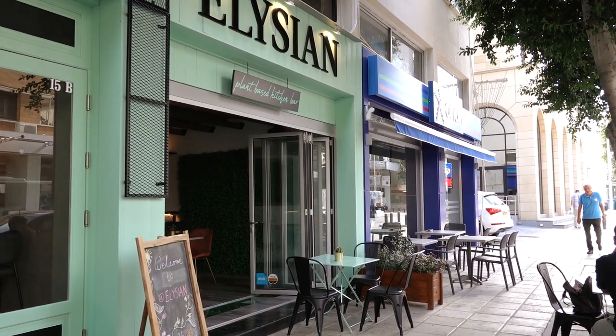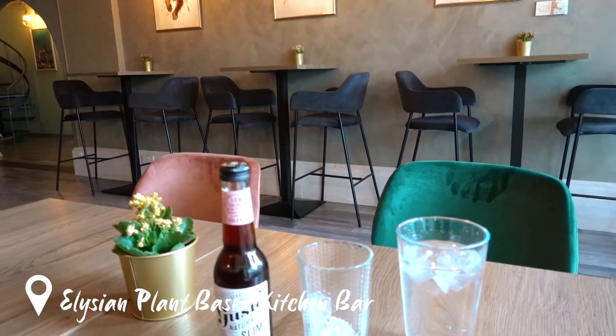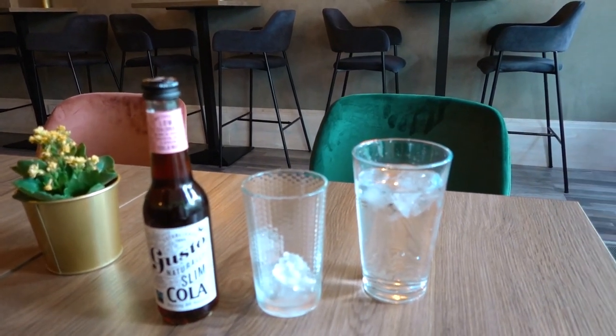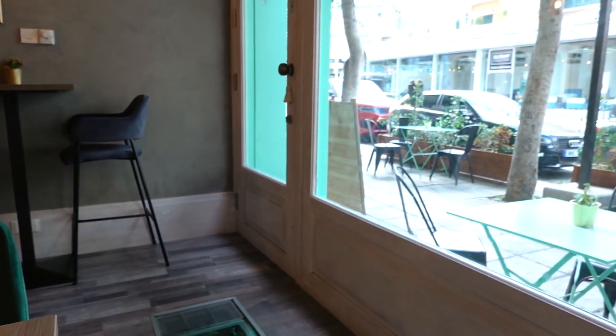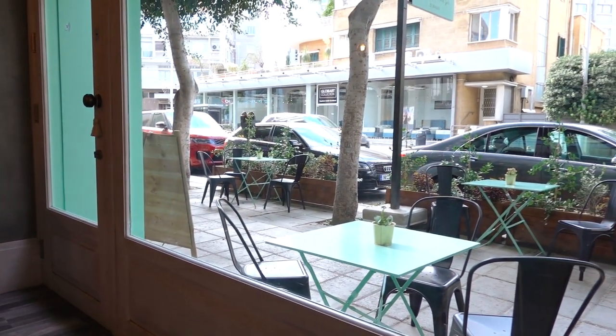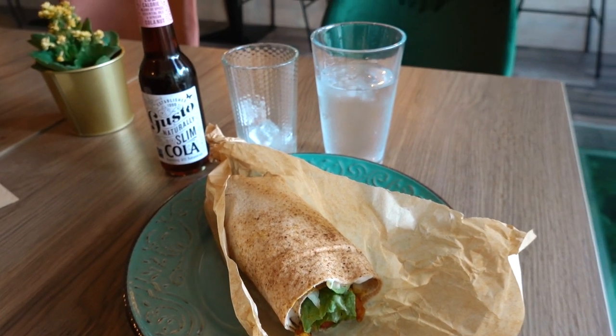I also want to give a little bonus tip for one of the best restaurants in the city: Elisan Plant Face Kitchen Bar. It is one of the very few plant-based restaurants in the city and has the perfect ambience and delicious food, so check that out.